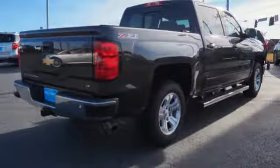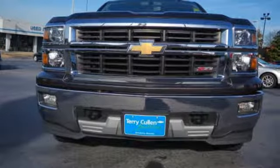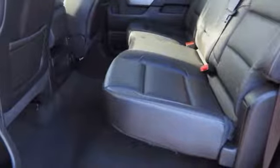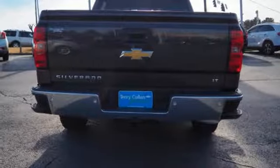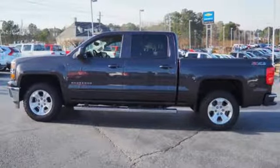V8 engine, electronic shift on the fly, automatic transmission, aluminum wheels, streaming audio, Wi-Fi hotspot, dual zone climate control, trailer hitch receiver, shocks, rear parking sensors, and power heated mirrors. Driving is believing.